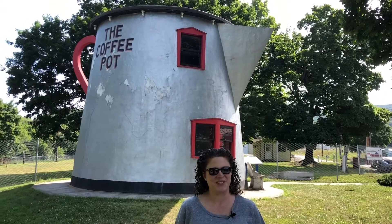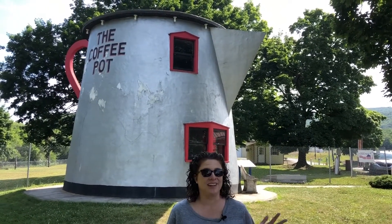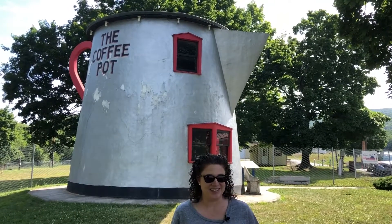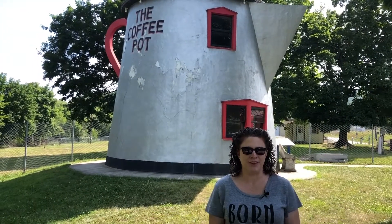Hey everyone, it's Rachel from Third Stop on the Right. If you've watched any of my past videos, you know that I love roadside oddities. We're traveling on the Lincoln Highway today, starting in Greensburg and heading all the way up to Bedford. Today we stopped by the Bedford County Fairgrounds to check out the coffee pot.